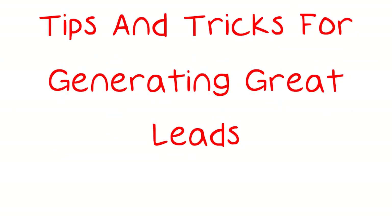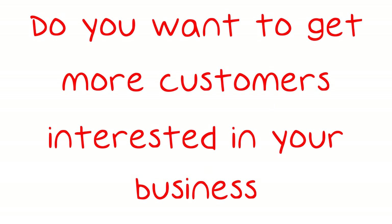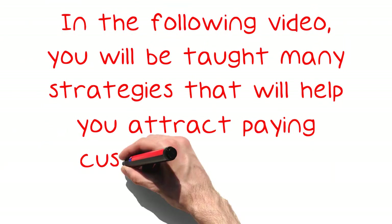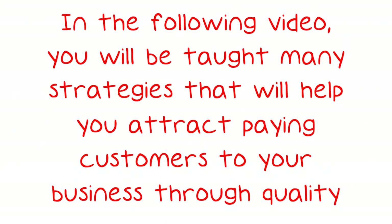Tips and Tricks for Generating Great Leads. Do you want to get more customers interested in your business? If you are, you should learn more about lead generation. In the following video, you will be taught many strategies that will help you attract paying customers to your business through quality leads, so continue on.